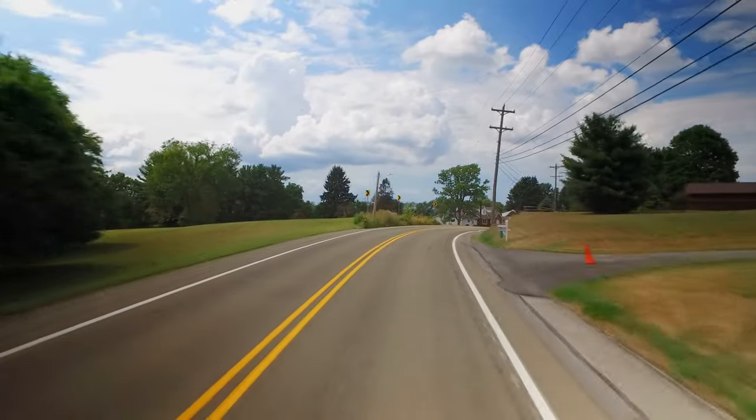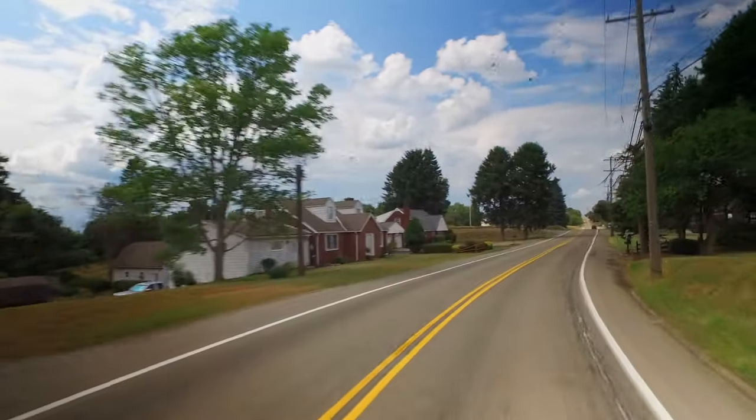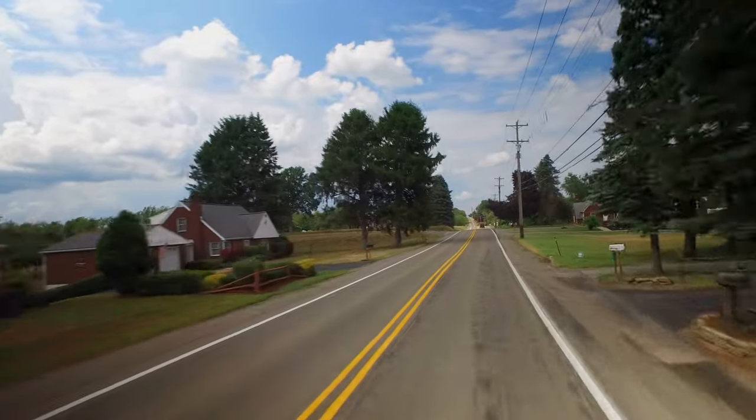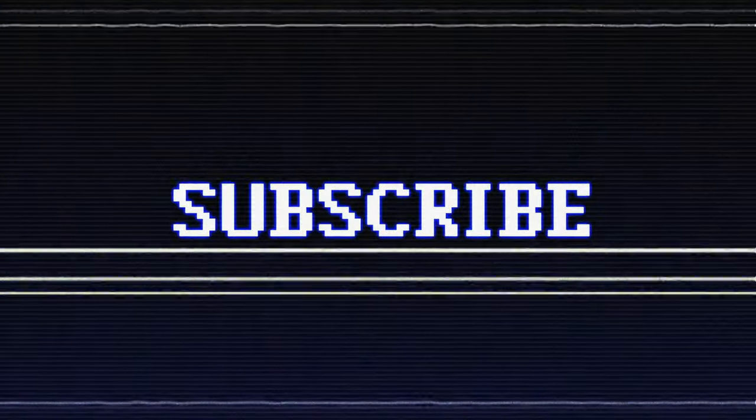So, there you have it. It kind of feels weird doing a part two for a video that was well over a year old, but I was keen to delve into some more college soccer grounds. If you enjoyed the video, please consider subscribing. And as always, thanks for watching. Have a good one.